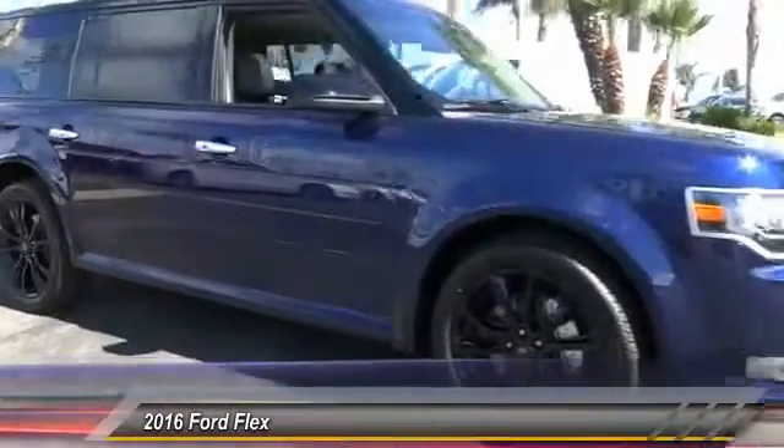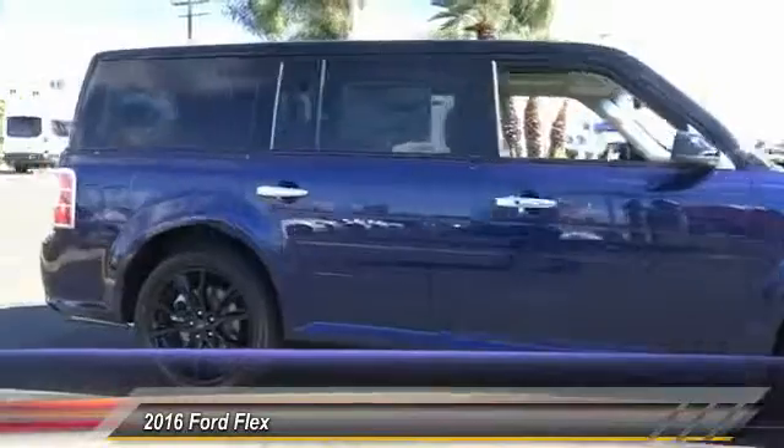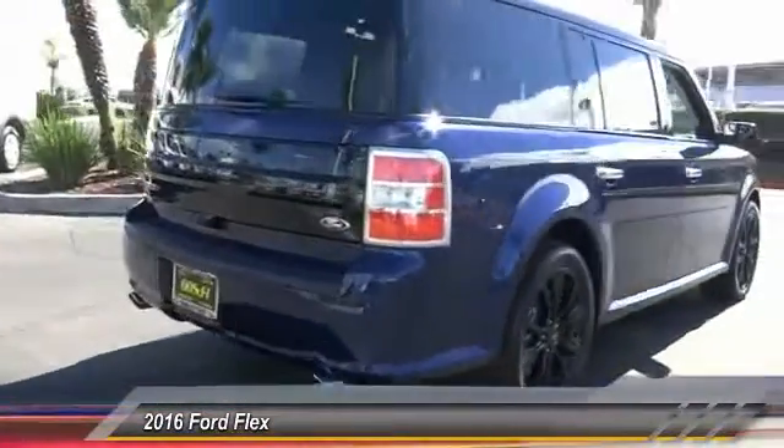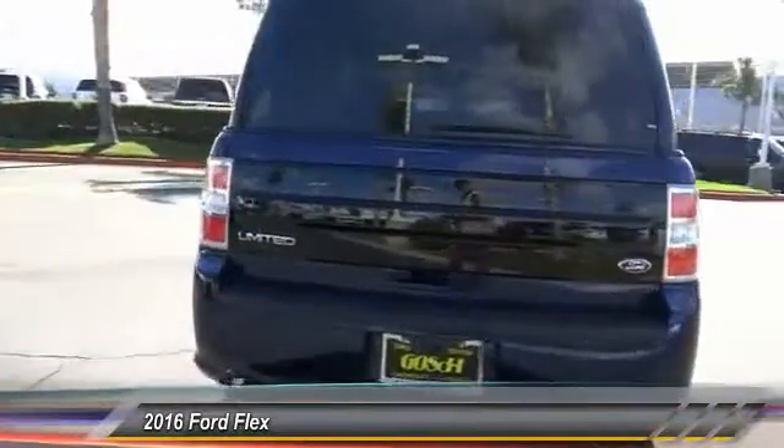2016 Flex. Flex isn't just exciting to look at, it's exciting to drive. It hunkers down, puts a limit on lean. This vehicle has less than 100 miles.